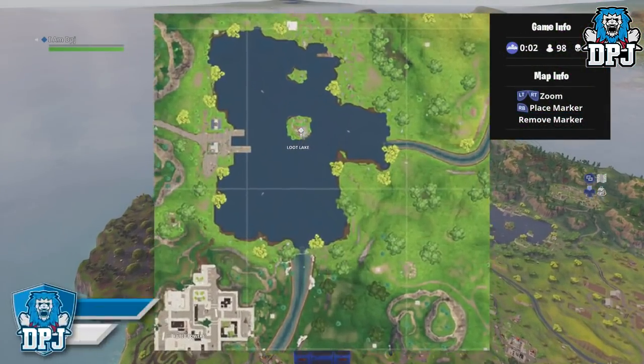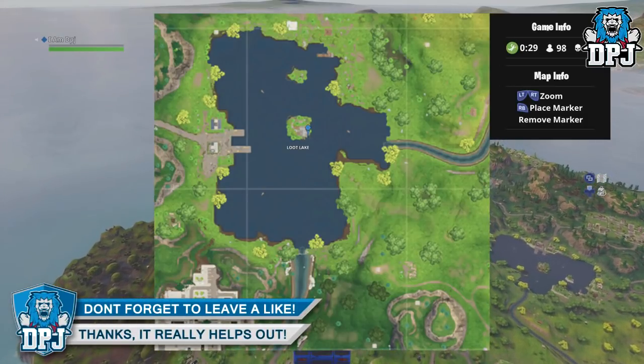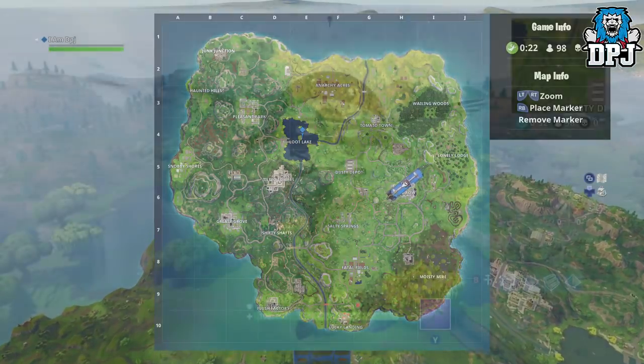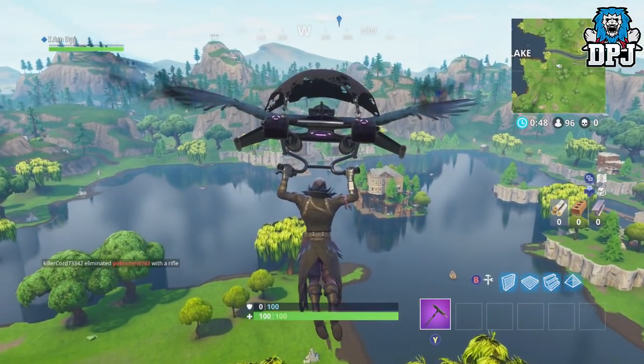For the 8th week of season 3 we have a hard challenge of Search Between 3 Bolts. So once you are on that bus flying in, head to this spot right here where I have marked. Kinda obvious when you take a long look — Search Between 3 Bolts.